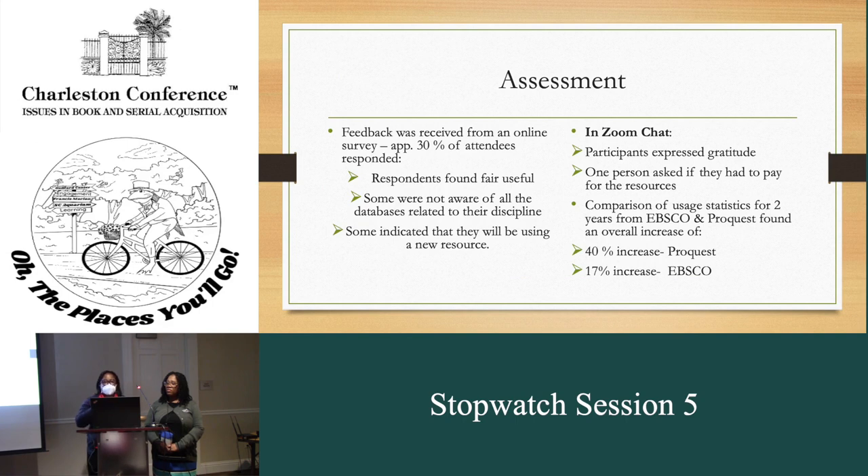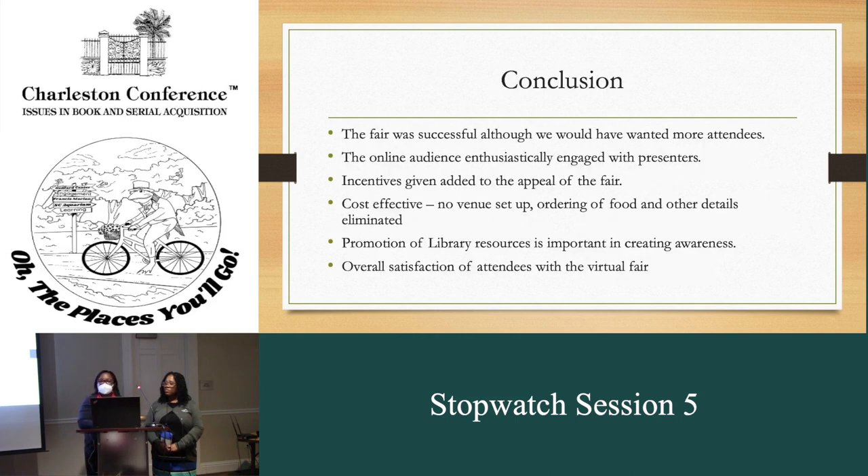For the assessment, feedback was received from an online survey. Approximately 30% of the attendees responded. Respondents found the fair useful. Some were not aware of all the databases related to their discipline, and some indicated that they'll be using a new resource. In the Zoom chat, participants expressed gratitude, and one person asked if they had to pay. We had a comparison of EBSCO and ProQuest databases in terms of the increase over the two years. In conclusion, the fair was successful. Although we would have wanted more attendees, the online audience enthusiastically engaged with presenters. The incentives gave added appeal. It was cost effective because there was no venue setup, ordering of food, or related details. And it promoted library resources and created awareness. Overall, we thought this was satisfying to attendees.